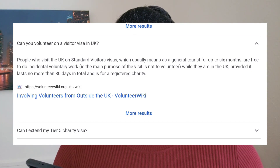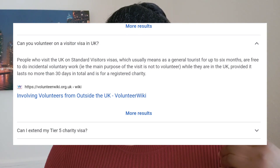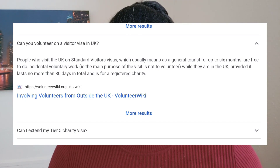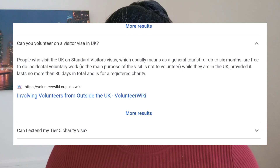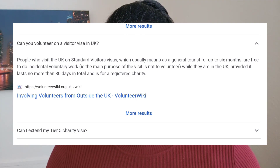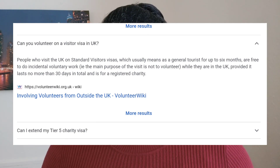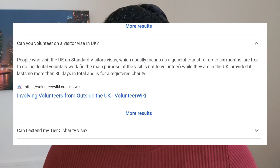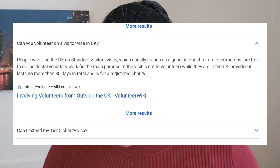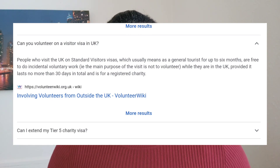Those currently on a visitor visa are not exempted either. People who visit the UK on a standard visitor visa — generally a tourist visa for up to six months — are free to do accidental voluntary work, meaning the main purpose of the visit is not to volunteer, but if you're already in the UK and you'd like to volunteer, you can do that, provided it lasts no more than 30 days in total and is for a registered charity.